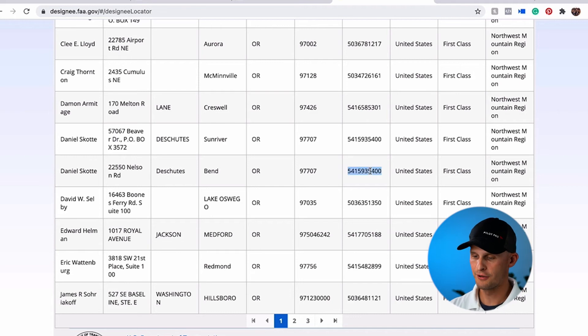The next step is simply to call their phone number that they have listed and see if they have any appointments available for the dates and times that you're looking for. The typical cost for an aviation medical exam is between $100 and $200.